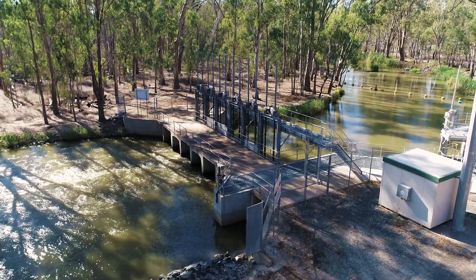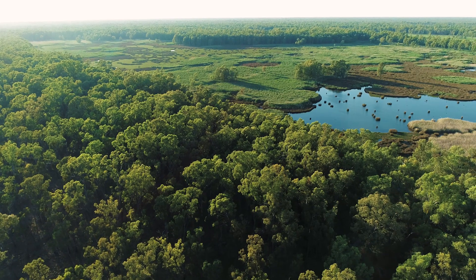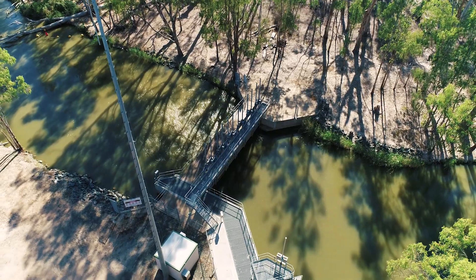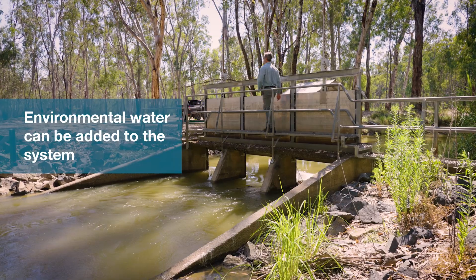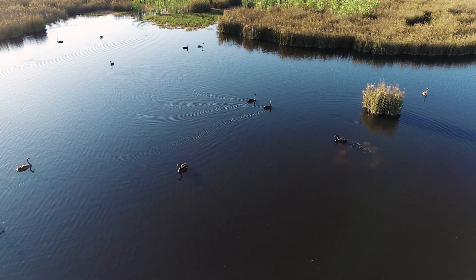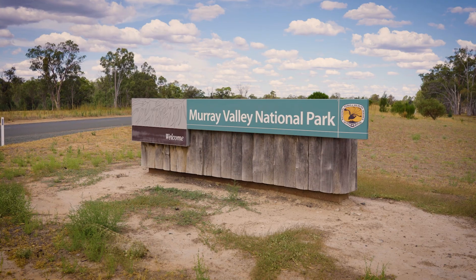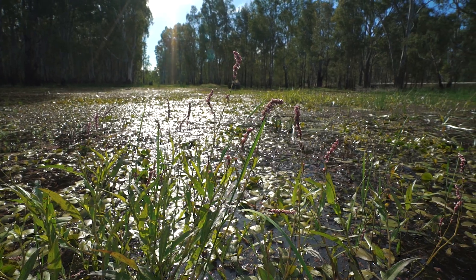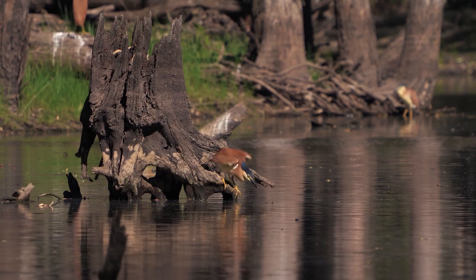The Murray River is a highly regulated river. The Barmah Millewa Forest icon site lives only because annual floodwaters are allowed into the forest by river managers. If these are not enough, environmental water is added to the system to keep the habitats healthy. Environmental water is critical to the Barmah Millewa Forest system because river regulation has taken away a lot of the aspects of the natural flooding regime that the plants and animals depend on.